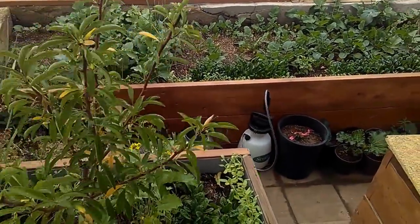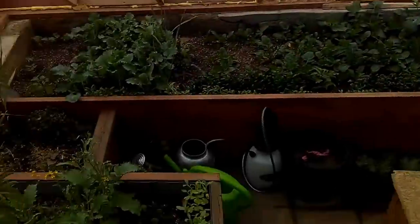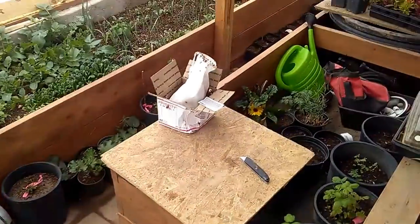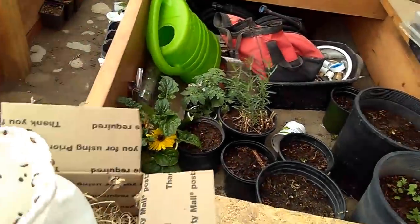Good afternoon everyone, Diamond from the Oppenheimer Ranch Project, Sunday May 5th, 11 a.m. We're in the geothermal greenhouse to check on things, open it up, check on our pests, and more importantly to do some integrated pest management. What you see is ladybugs coming out of their bag.